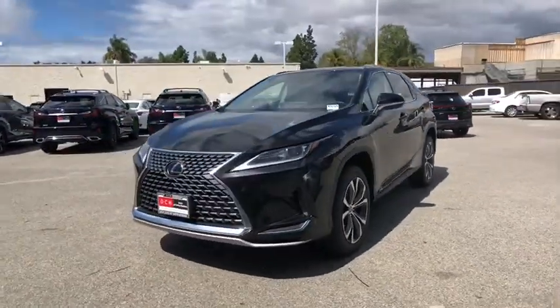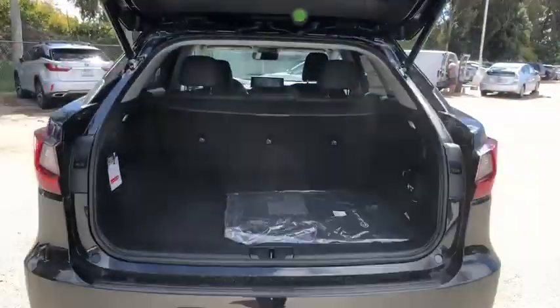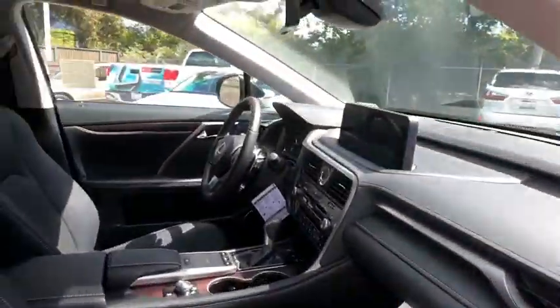Trip computer, power windows, compass, CD player, security system, electronic stability control, rear window defroster, tachometer, overhead console, brake assist.